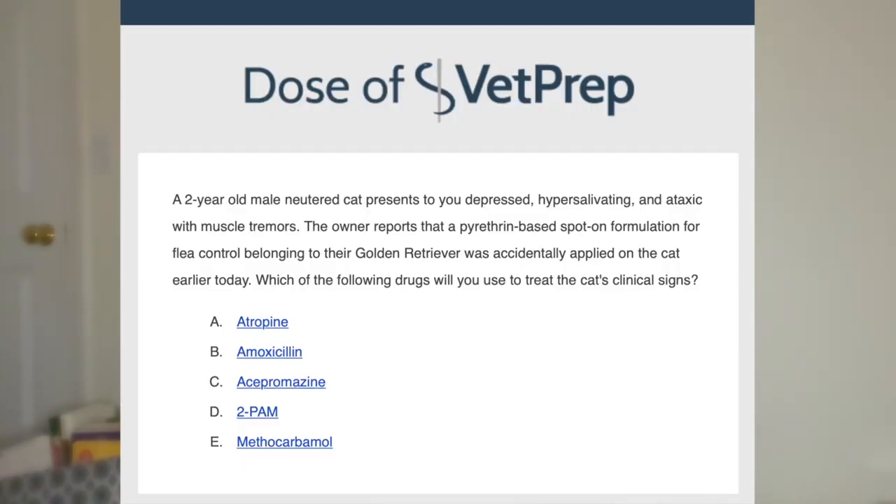Next question. A two-year-old male neutered cat presents depressed, hypersalivating, and ataxic with muscle tremors. The owner reports that a pyrethrin-based spot-on flea control formulation belonging to their golden retriever was accidentally applied to the cat earlier today. Which of the following drugs will you use to treat the cat's clinical signs? This is one of those things where, unfortunately, you just have to know.